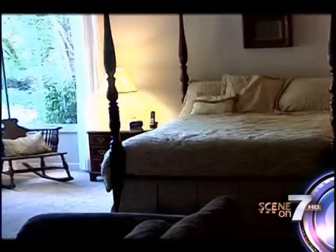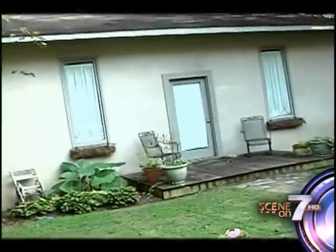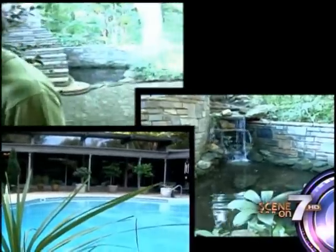My daughter's room turned into a photography studio. Backed by the guest house and pool, the property is backed by a 100-acre nature preserve right back here, even though we're less than a mile from downtown Main Street.